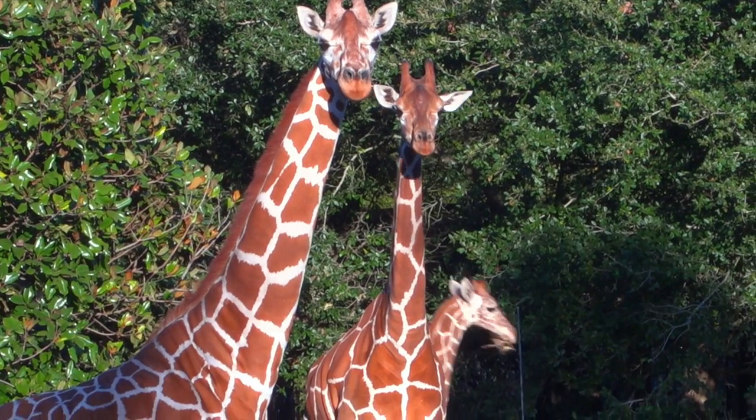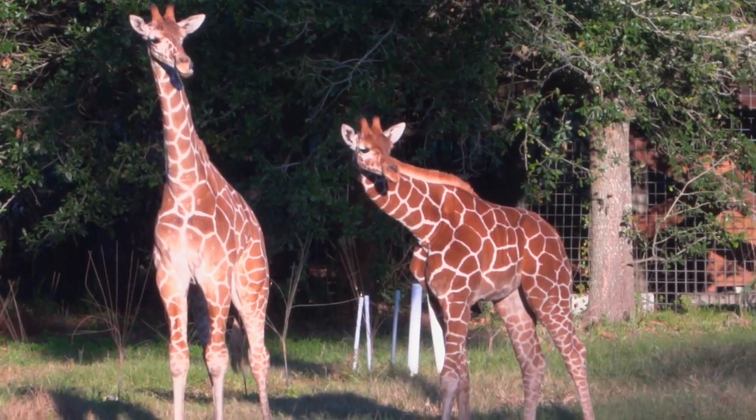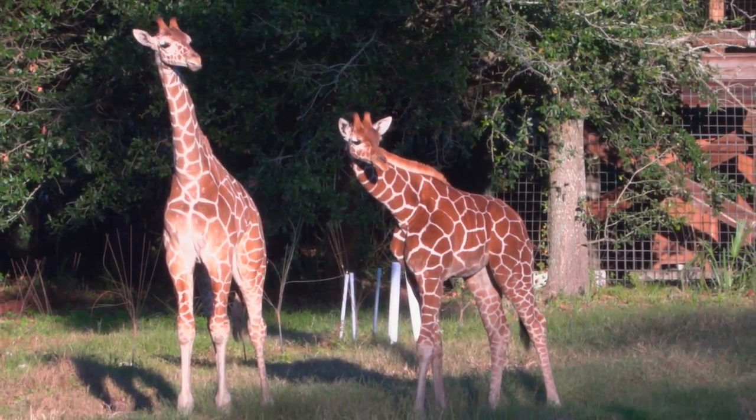I've been at the Jacksonville Zoo and Gardens for the past four years as a giraffe keeper. Every day is pretty full — we have seven giraffe in our herd, and that means we're cleaning a lot, feeding a lot, and keeping an eye on them, observing our animals every day.